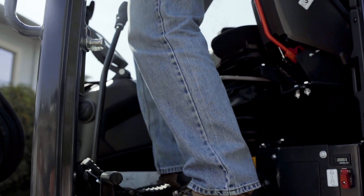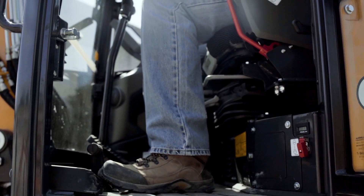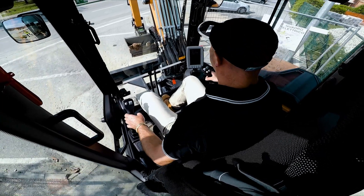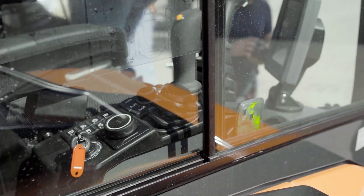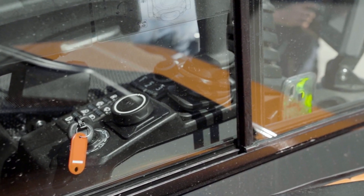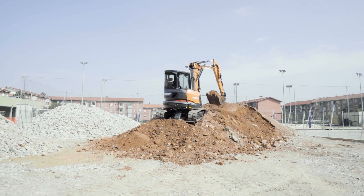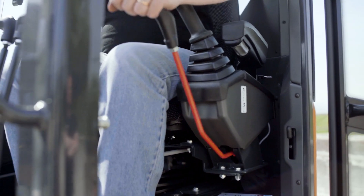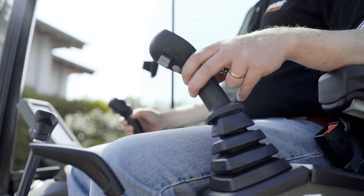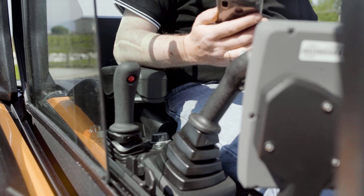There are three seat options: fabric with premium mechanical suspension, fabric with pneumatic suspension, and fabric with pneumatic suspension plus heating functionality for the seat cushion. Electro-proportional engine RPM control with auto-idle functionality is included. An anti-theft option is available to better preserve your investment. The operating position is ergonomic and spacious, equipped with adjustable wrist rests close to the servo-assisted hydraulic joysticks, which feature electro-proportional controls for swing boom and auxiliary circuits.